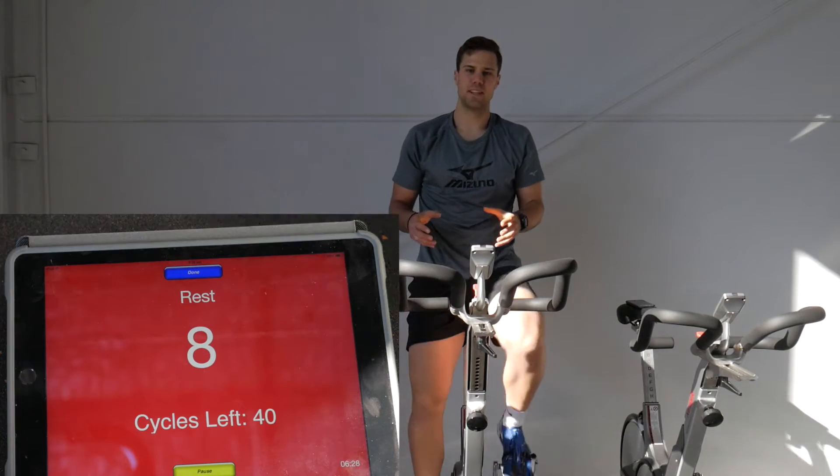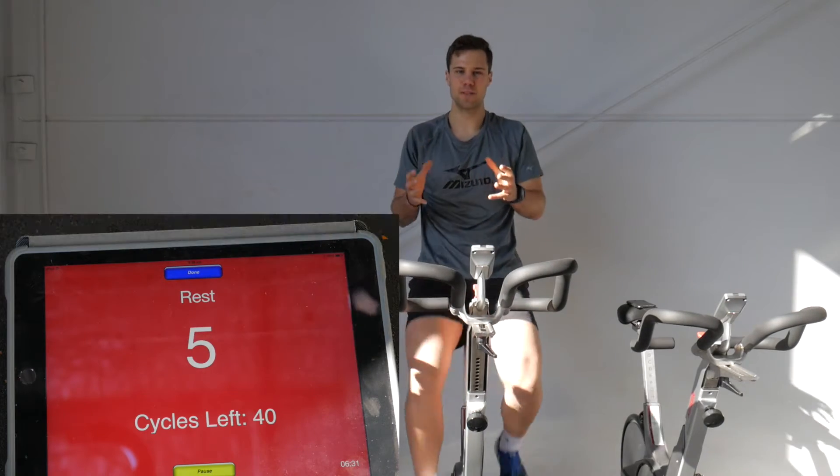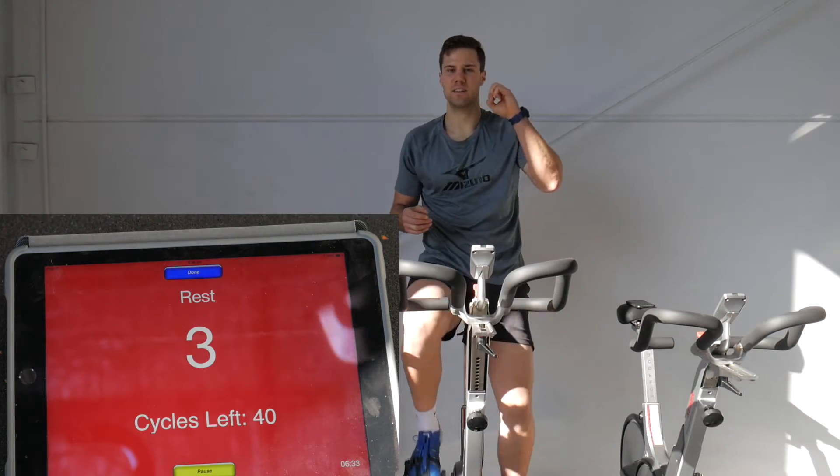It increases the capillarisation of your muscles. That means for every square centimetre of muscle, there are more capillaries delivering more blood.